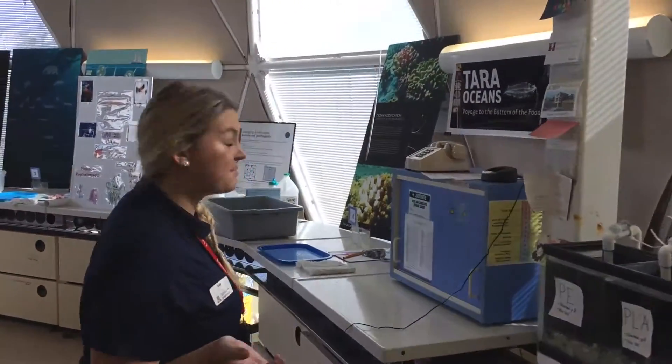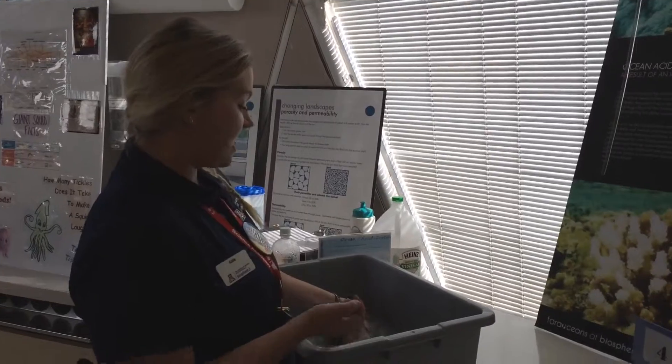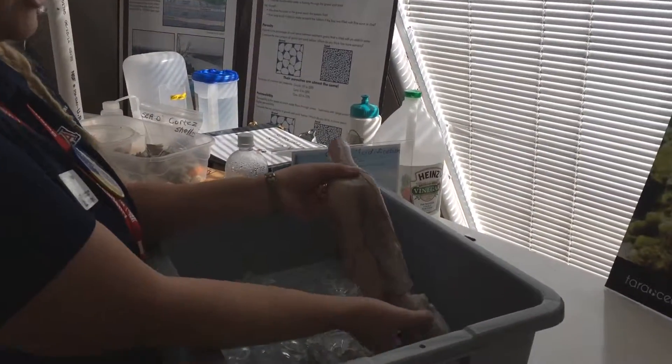So when they get to come in the lab, we're going to split them into groups, put them into stations, and they get to learn and touch and measure our very nice squid.